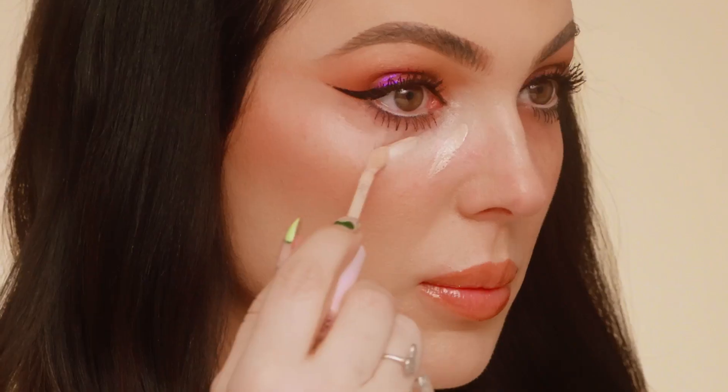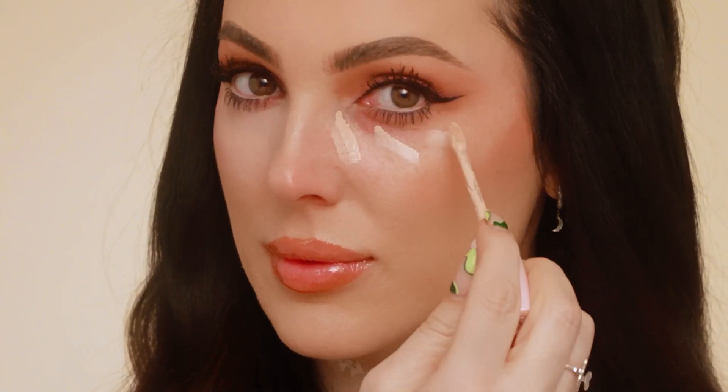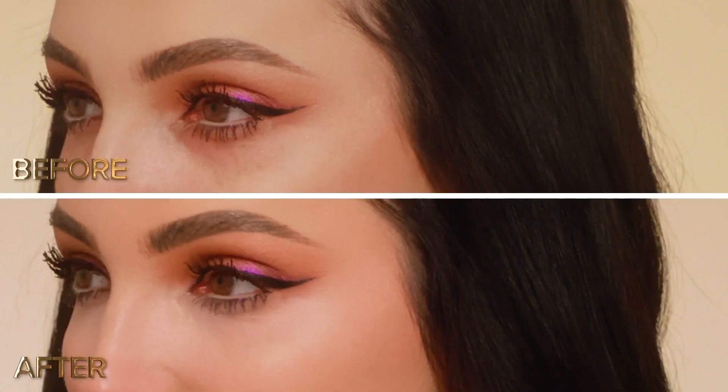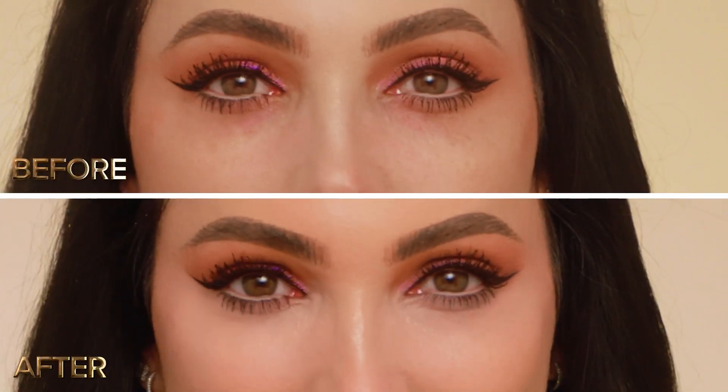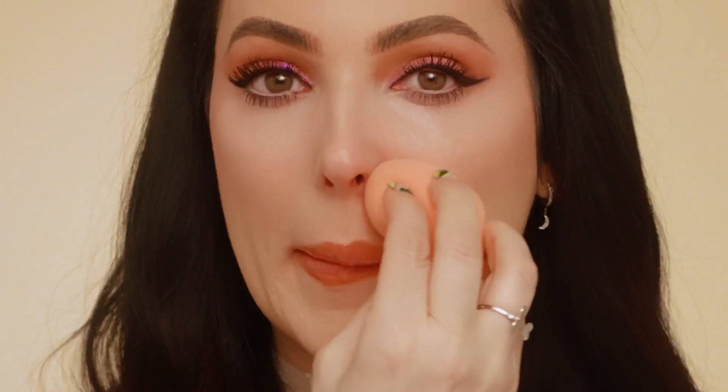This formula can be applied with a beauty blender, a brush or even your fingers to blend seamlessly. Apply and blend in the triangle of light for maximum glow. To brighten, choose a shade one to two shades lighter than your foundation. Pro tip: to bring out the nasolabial fold, choose a shade one shade lighter than your foundation.